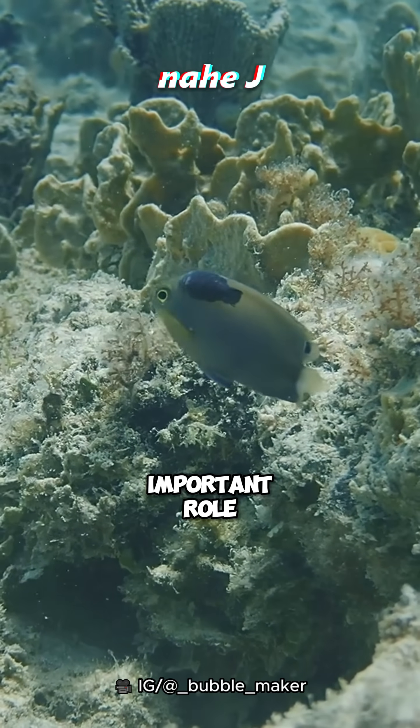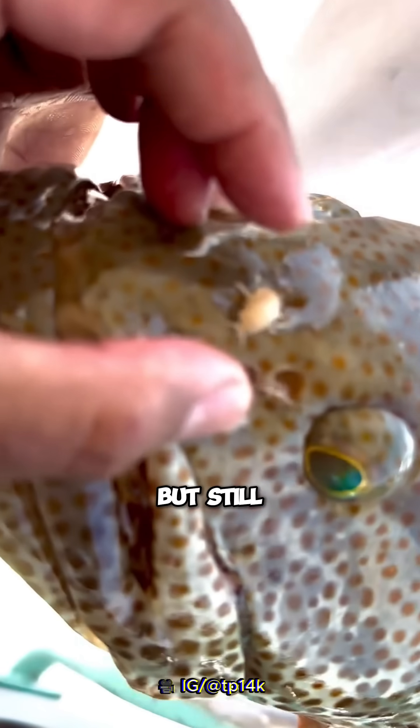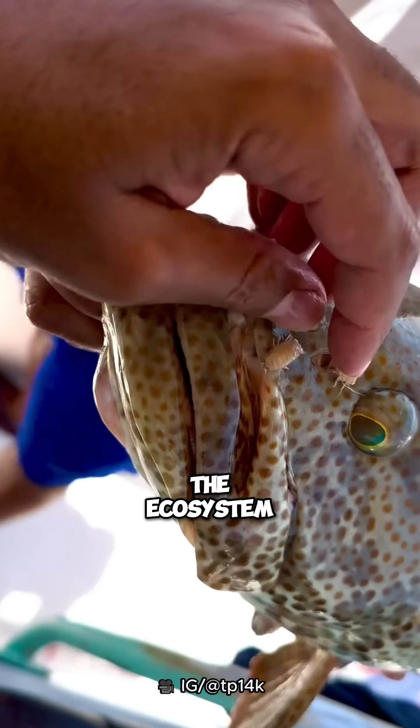Parasitic isopods have an important role in the food chain. But still, if their numbers overflow, they will damage the ecosystem.